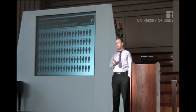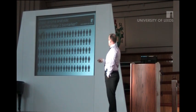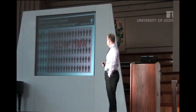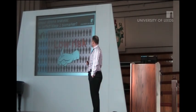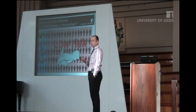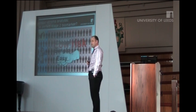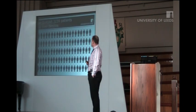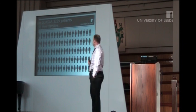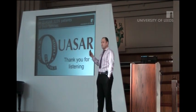So is tumour stroma analysis the perfect stage 2 biomarker? Well, it could potentially identify the 3% of patients who will respond to chemotherapy. It can certainly identify the low-risk patients who will be cured by surgery alone. And it will identify the high-risk patients that won't respond to surgery or chemotherapy. It's cheap, it's simple, it's easy. I'd like to thank my collaborators in this work, and most of all I'd like to thank the Quasar patients and their families for generously taking part in this trial. And I'd like to thank you all very much for listening.